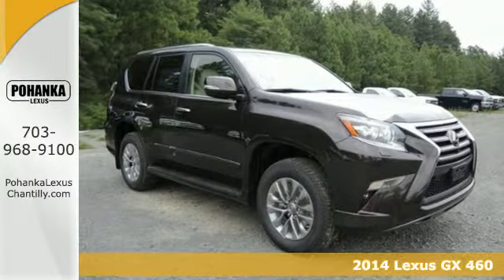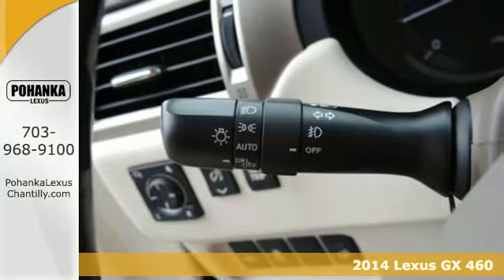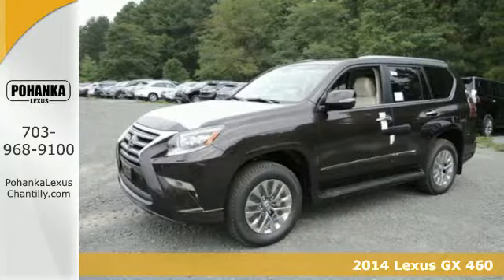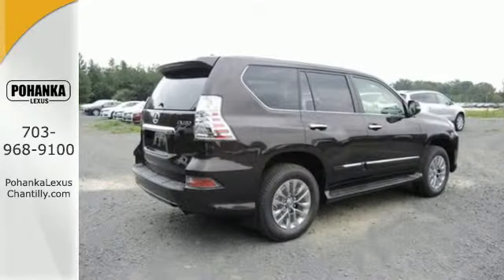It's a 2014 Lexus GX 460. Tackle any terrain in this SUV — the V8 engine, working with the stability and traction control, can handle anything Mother Nature throws its way.